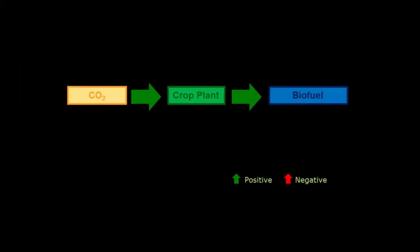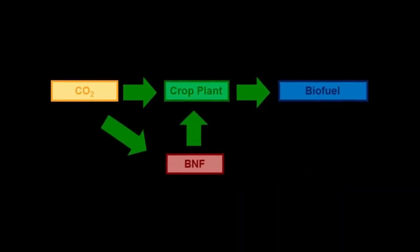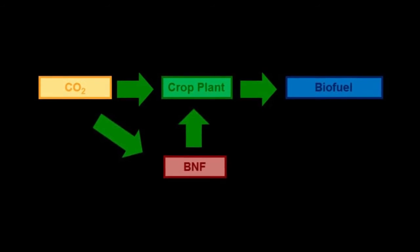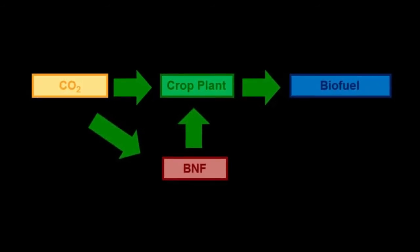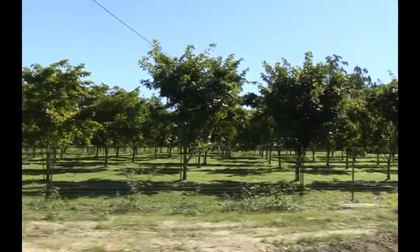Using Pongamia as a feedstock to make biodiesel is better for the environment than other non-legumes because it can utilise biological nitrogen fixation. And if people realise what we're doing to the planet with chemical fertilisers, using Pongamia for green manure opens up endless possibilities.